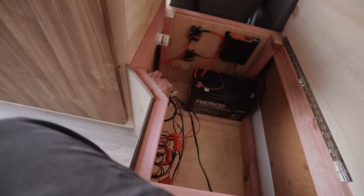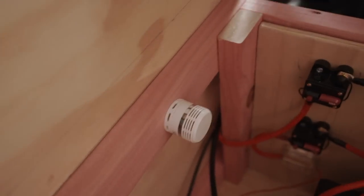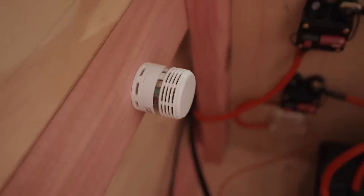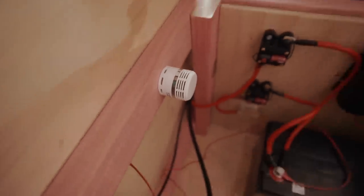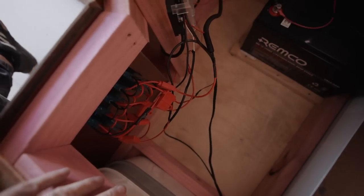I don't have any solar or anything yet — mostly money — and it's not really needed at the moment. I also have a little tiny smoke detector just in case — safety first. On the back side of the fuse panel everything is fused as well.